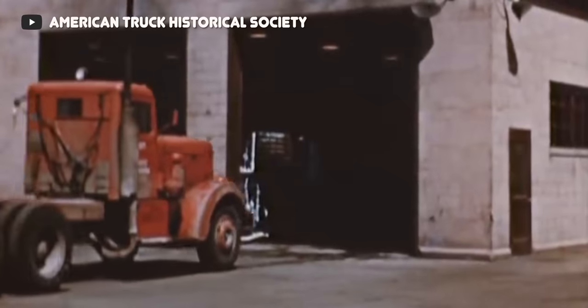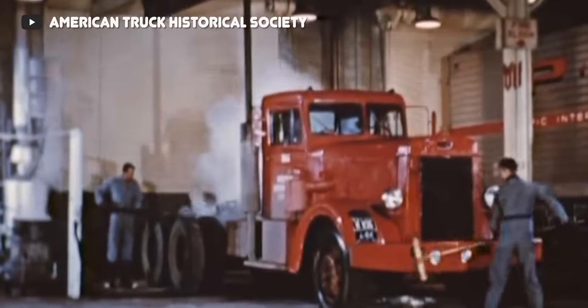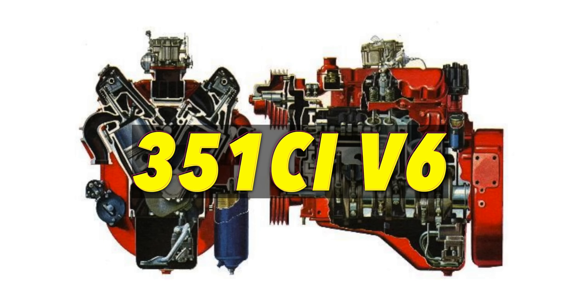To understand how this engine came to be, we first need to rewind the clock all the way back to 1960. During this time, gasoline prices were dirt cheap and EPA restrictions were non-existent, meaning you could build massive gas-powered engines and use them without any issue at all. And in 1960, GMC introduced something rather odd for their heavy-duty truck customers: a 351 cubic inch V6 engine.